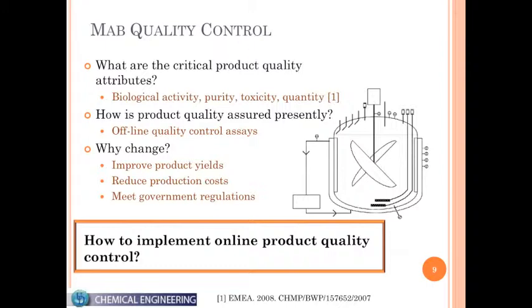The industry currently assures these quality properties via offline product quality control assays. All of this is done in batch — we produce one batch of protein and then start another. There are a lot of differences between batches, and the problem with offline quality control is that if one of these critical product quality attributes falls out of spec, the entire batch has to be discarded, which is a huge waste of time and resources.